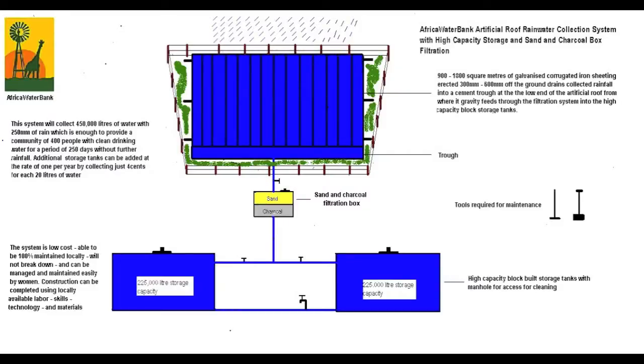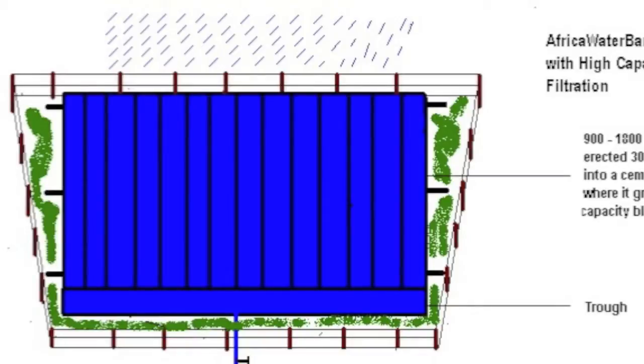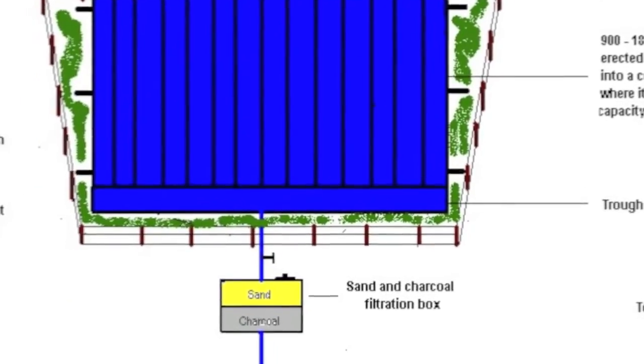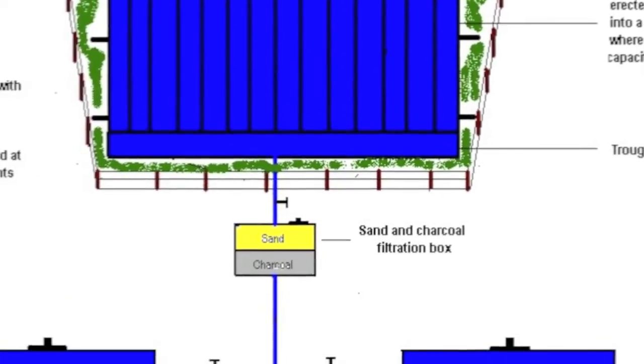The system works well because it uses technology which people already have and understand. The system uses an artificial roof which is purpose designed and sits just a few inches off the ground. It does not use guttering. In its place, a full length cement trough, just like an animal drinking trough, is located at the low end of the artificial roof to collect the water.